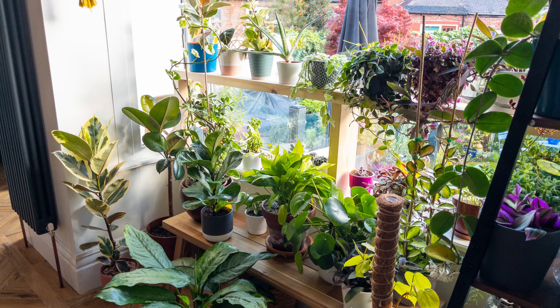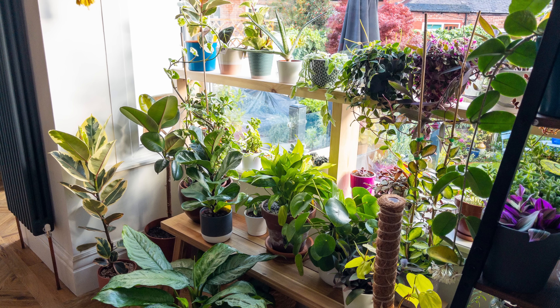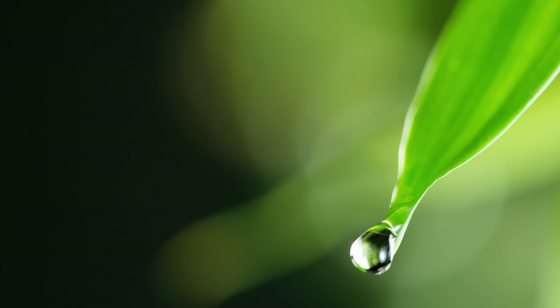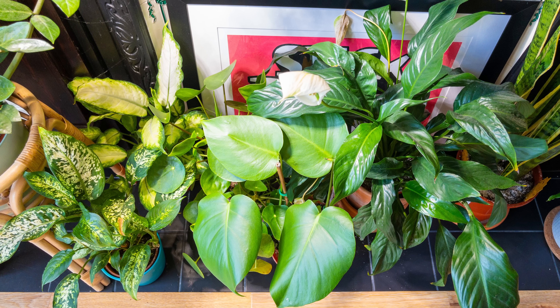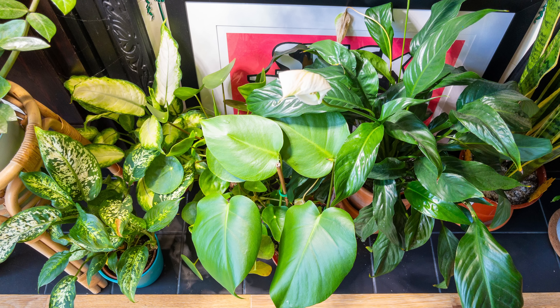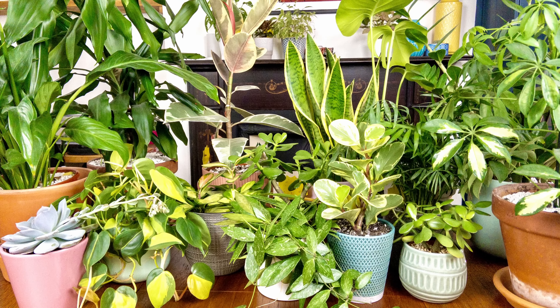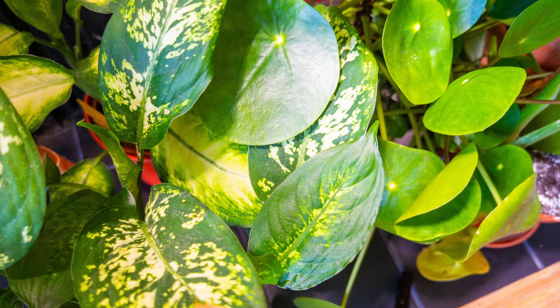There's a common myth that houseplants should be grouped together in order to thrive. This is normally done to increase humidity for each of the plants in the group — the idea being that grouping a large collection of plants like a huddle of penguins in the Antarctic creates a localized humidity zone protecting them from the harsh dry air. This is actually not true, and in fact grouping houseplants together can be harmful to them.